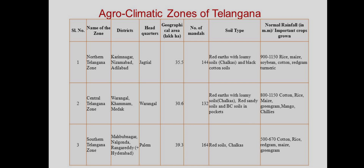Second: Central Telangana Zone. Districts: Warangal, Khammam, Medak. Headquarters: Warangal. Geographical area: 30.6%. Number of mandals: 132. Soils: red sandy soils, red soils, and black cotton soils in pockets. Rainfall: 800 to 1150 mm. Crops grown: cotton, rice, maize, green gram, mango, and chillies.